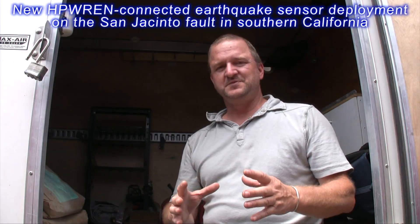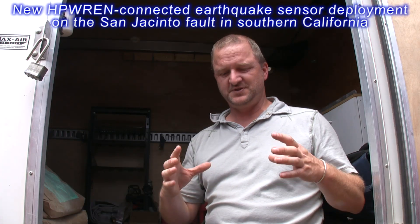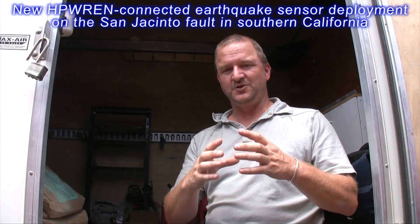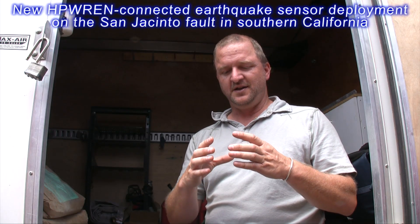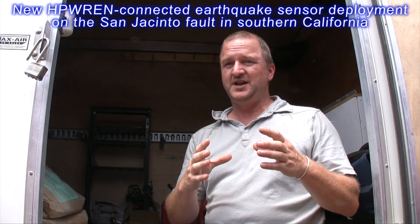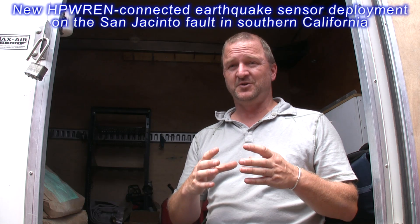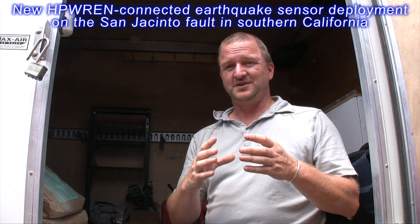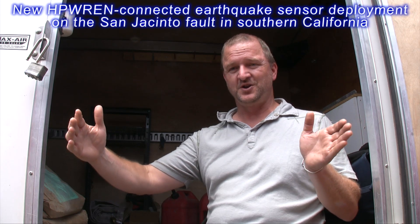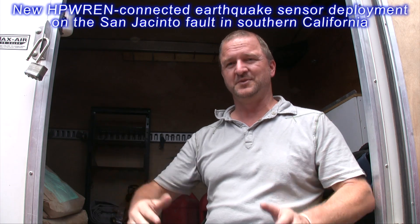At the bottom of this borehole at the deepest point, we'll install a strain meter. A strain meter basically measures the deformation of the rock in that local area. The reason it's so deep is sensitivity — we can detect a change of roughly one millimeter over six thousand kilometers, which is roughly three times the distance between Los Angeles and New York.